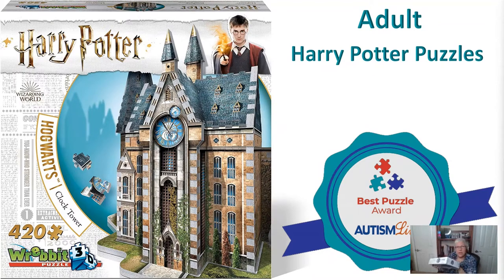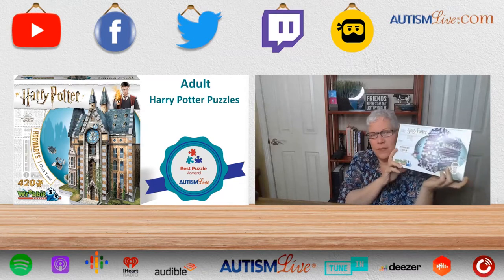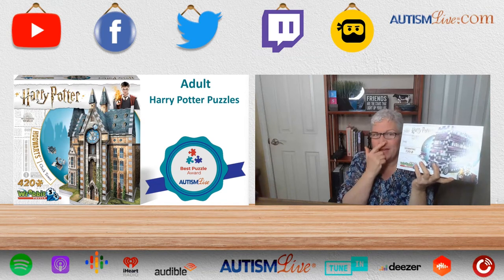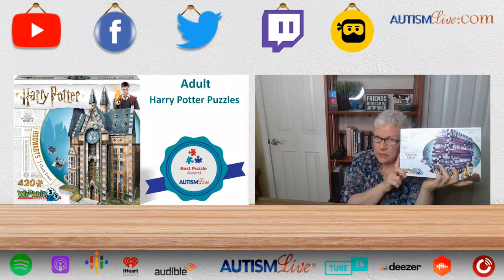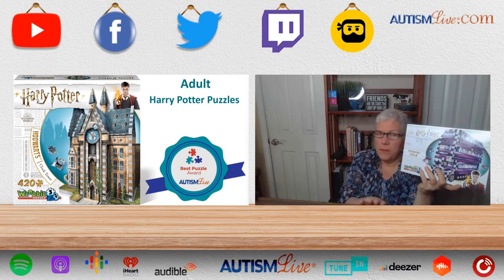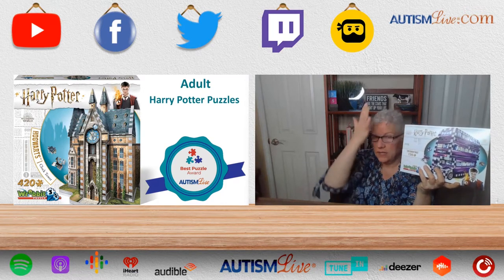For adults, we have the Hogwarts Clock Tower, which we actually built last week — you'll see it in the videos with Dr. Crampuche. We'll put those up on YouTube. They're Rabit 3D puzzles and they're so much fun. If somebody in your house loves to do a puzzle, you will love the Rabit puzzles. And if they love Harry Potter, it's like crazy — so much fun.